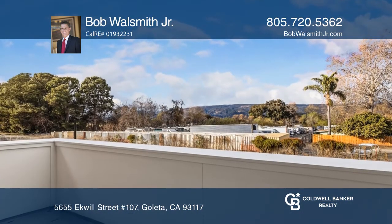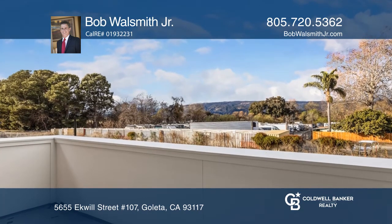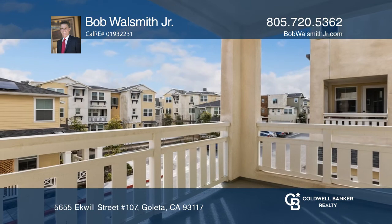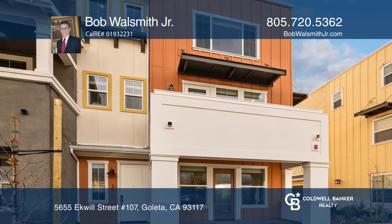Enjoy a clubhouse, pool and a location near UCSB, Goleta Beach and Old Town Goleta. Act now and make this property yours by calling Bob Waldsmith Jr.